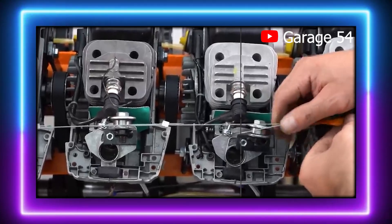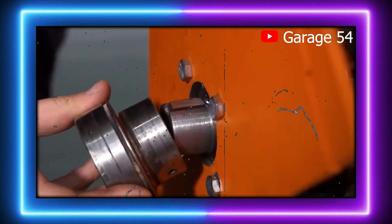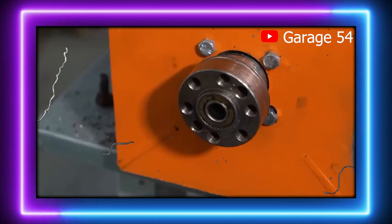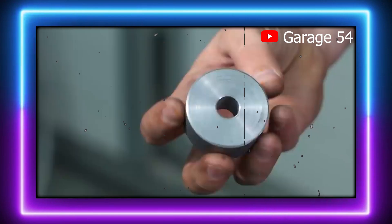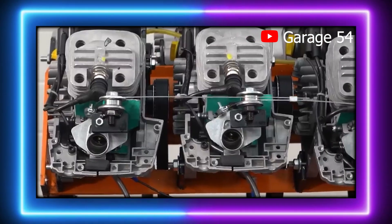However, connecting 16 individual power sources to a single shaft introduces some practical difficulties. The pulleys, for instance, loosen up during operation, especially with eight engines turning in the opposite direction of the bolts holding the pulleys in place. Garage 54 addressed this by welding the pulleys — a quick and somewhat crude but effective solution to the problem.